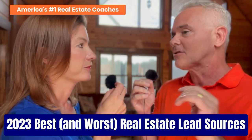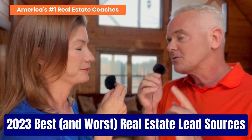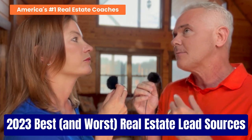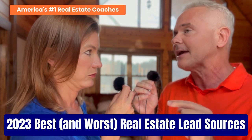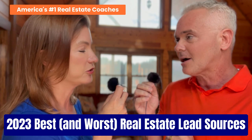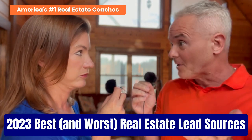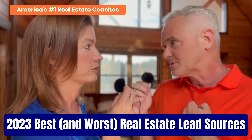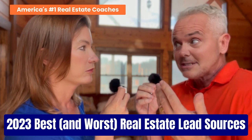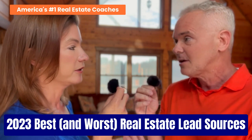When Julie and I were going through the 30-plus different ideas we're going to share with you, we were qualifying, quantifying, and judging each of these ideas by a few filters. The first filter was quality. So here are our five filters. Number one, quality: what is the likelihood of the prospect buying or selling with you in the next 60 days or less? Are they a lead or are they just an impression or a contact? Do they themselves consider themselves to be a real estate prospect, or are you the only one hoping and praying that they might be?